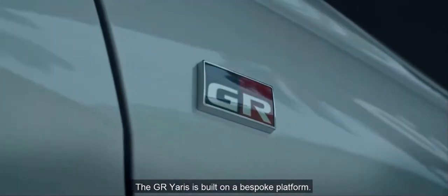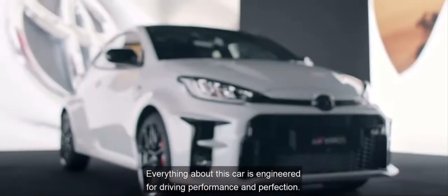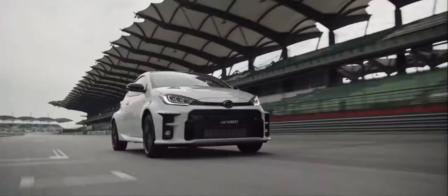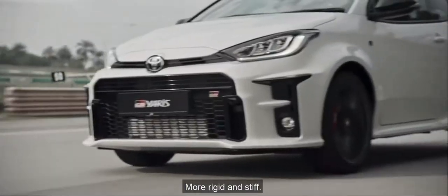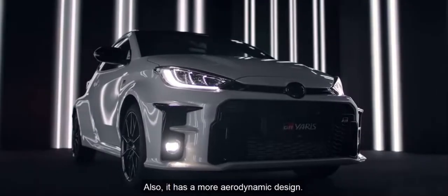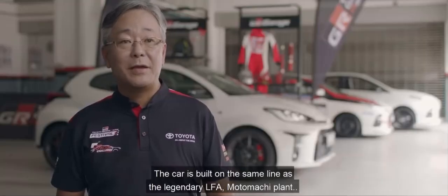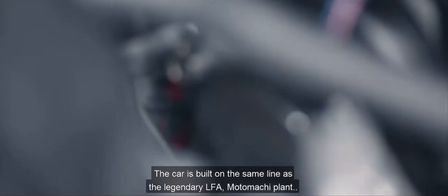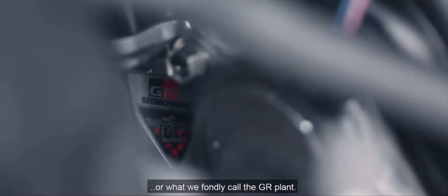The GR Yaris is built on a bespoke platform. Everything about this car is engineered for driving performance and perfection. It's lighter, more rigid and stiff, and it has a more aerodynamic design. The car is built on the same line as the legendary LFA at the Motomachi plant, or what we fondly call the GR plant.